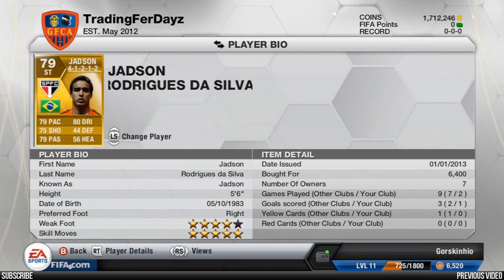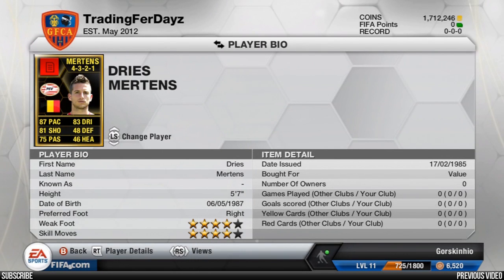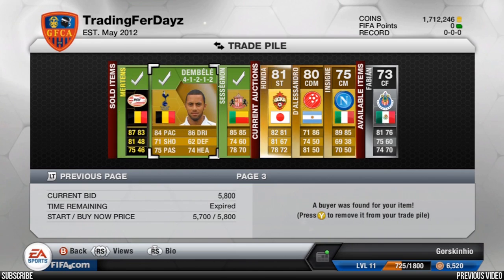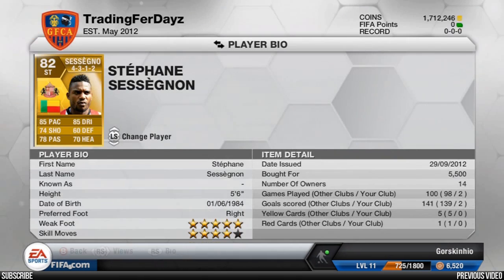Jadson at striker sold for 6.4k in a 4-1-2-1-2 — obviously converted from CAM to striker. Dries Mertens sold for 19,000 coins — once you know a player's in-form price just keep checking them. I've traded him like three, four, maybe five times and always made good profit. 5.8k for Dembele, and last but not least Sessignon for 5.5k converted to striker.